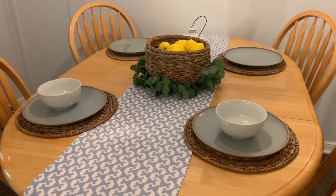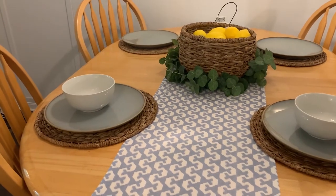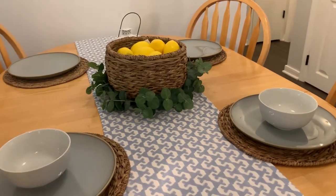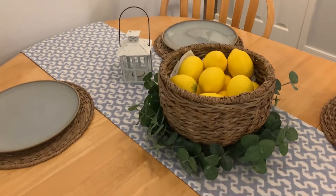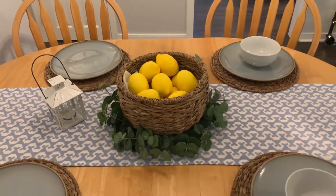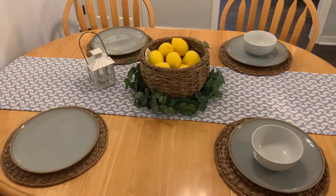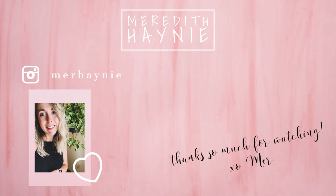This is what the finished tablescape looks like! I definitely need to add a few more things — I'm thinking maybe cloth napkins would look nice, and I'm not 100% sold on the white bowls. I might want a different bowl or plate on top of those blue plates, but I love the centerpiece with the lemons and the bright pop of color — I just think it looks so fun and inviting. That's going to be it for today's video. Thank you so much for watching — don't forget to comment to enter to win the Jaws hardwood cleaner and microfiber cloths, and I'll see you guys again very soon!